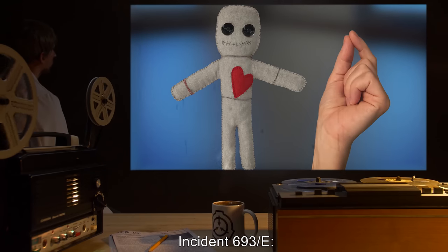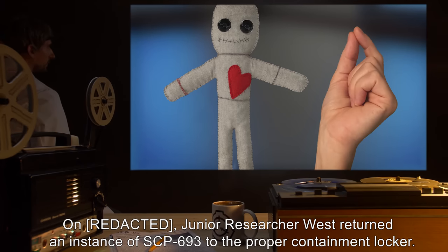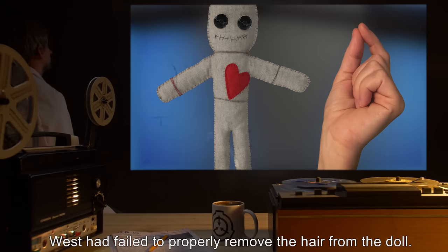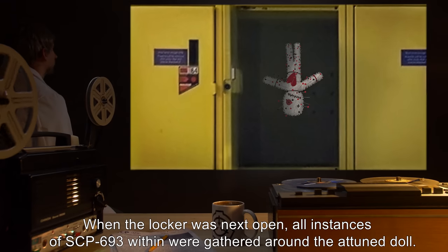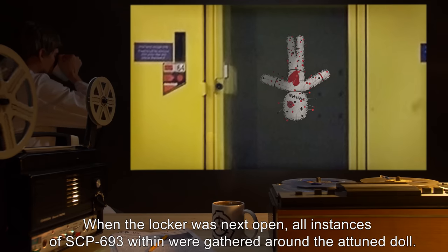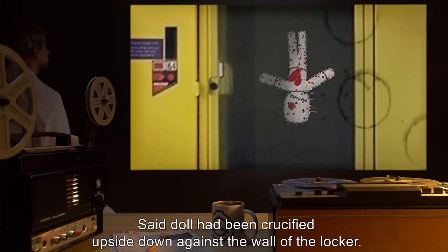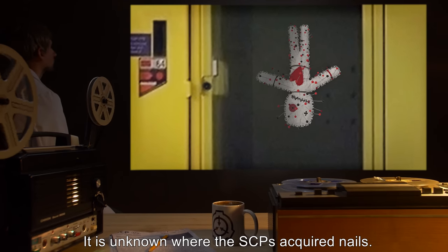Incident 693-E: Junior Researcher West returned an instance of SCP-693 to the proper containment locker, but had failed to properly remove the hair from the doll. When the locker was next opened, all instances of SCP-693 within were gathered around the attuned doll. Said doll had been crucified upside down against the wall of the locker. It is unknown where the SCPs acquired nails.